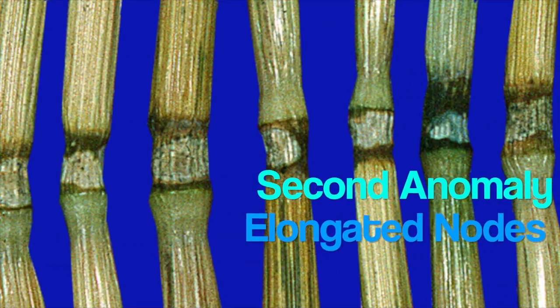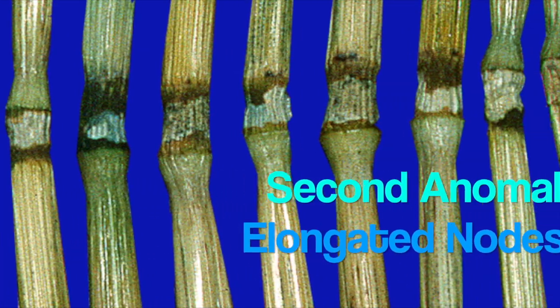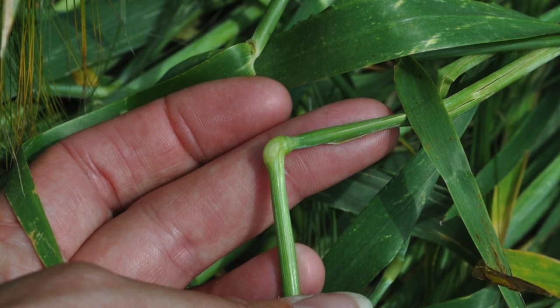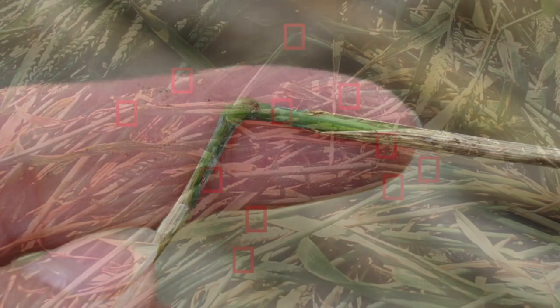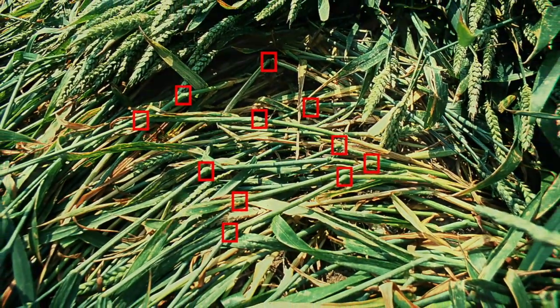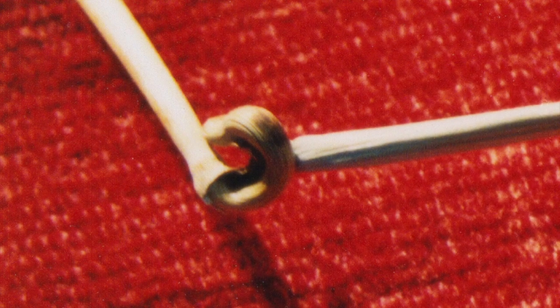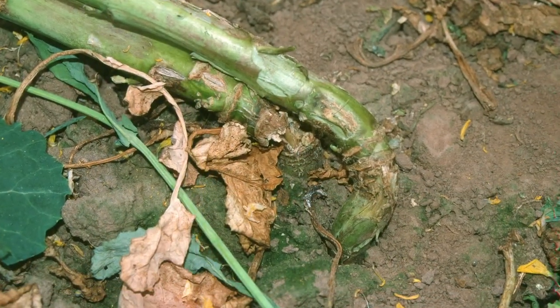Second anomaly: elongated nodes. Crop circle plants often have elongated nodes and in many cases they are not just elongated but bent as well, sometimes up to 90 degrees. Now this is not the result of phototropism, where the plants grow back to the sun in a vertical movement. This is a horizontal bending — after all, the plants lie flat to the ground. Scientists cannot explain this. It simply should not occur in nature.